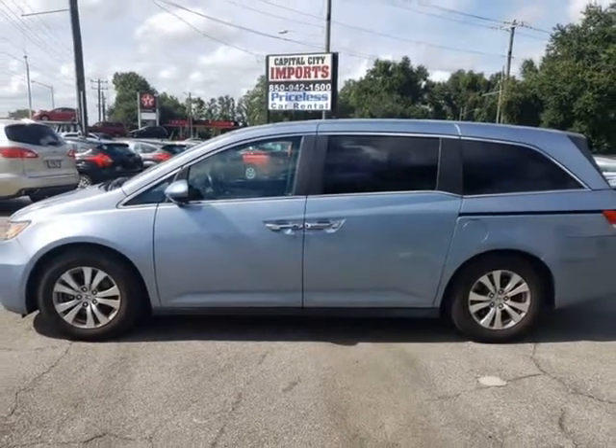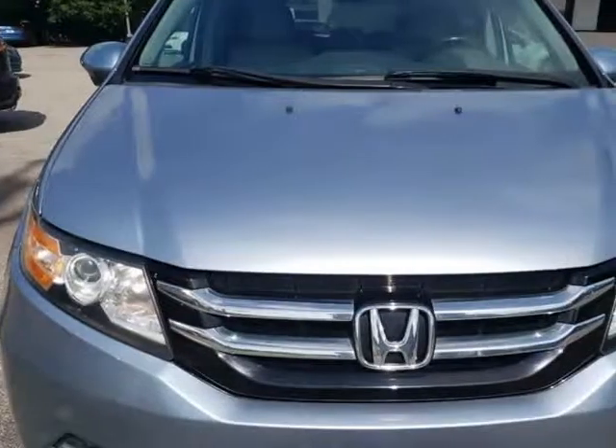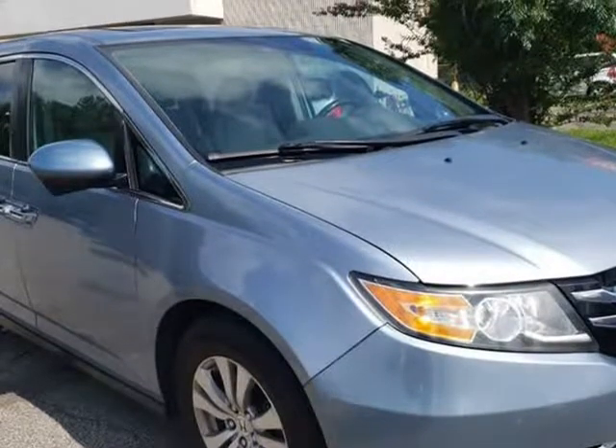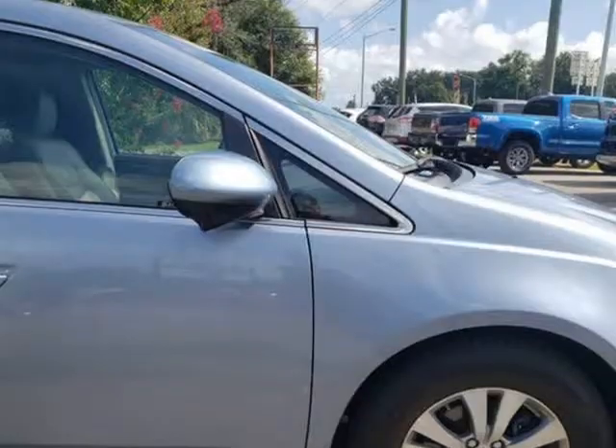Trades accepted. Extended warranty available — don't miss out on this great deal. Our excellent staff is waiting to help you find your next vehicle.